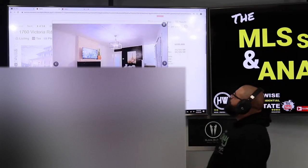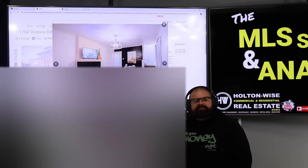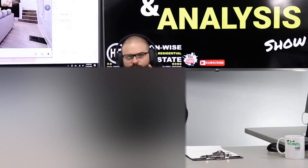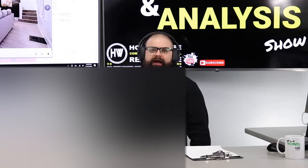This is probably one of the nicest, best, most high-quality renovated duplexes I've ever seen. And I'm going to tell you why I don't want you to buy it.